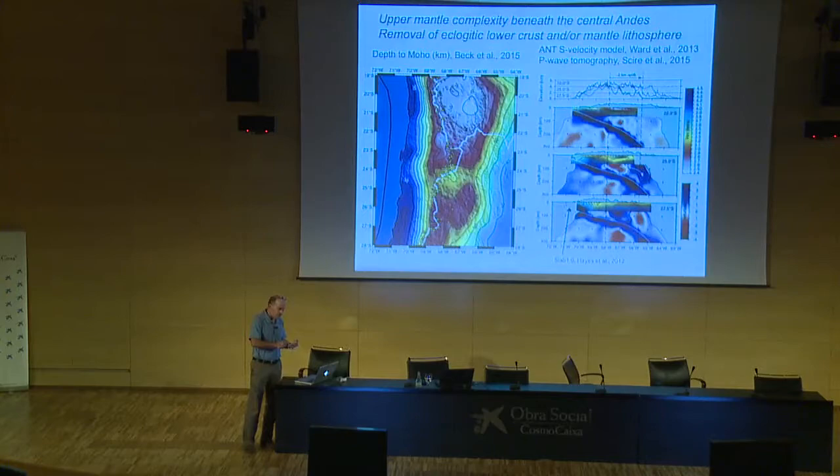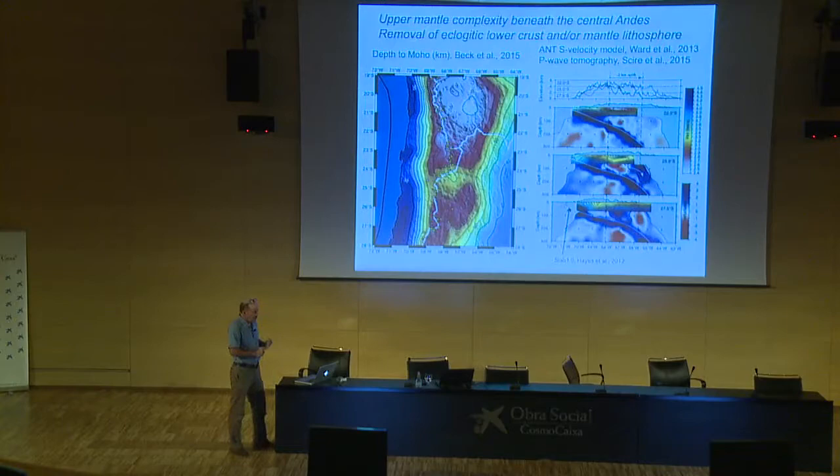A lot of people think these are a result of eclogitization of the lower crust and/or the mantle lithosphere, and that's what's causing the removal of this material — it's growing in density by some process. There are two candidate processes: one is metamorphism, and the other is an igneous petrological restitic eclogite that some people refer to as arclogite — a very dense garnet-pyroxene residue that forms underneath some large continental margin batholiths, such as the North American batholiths.